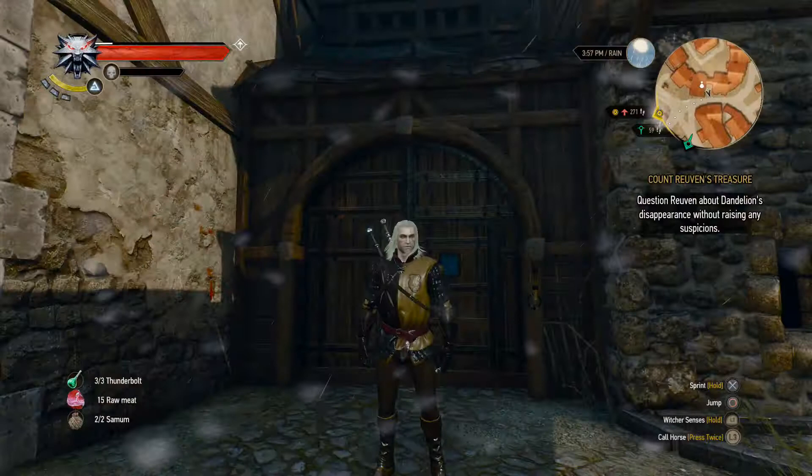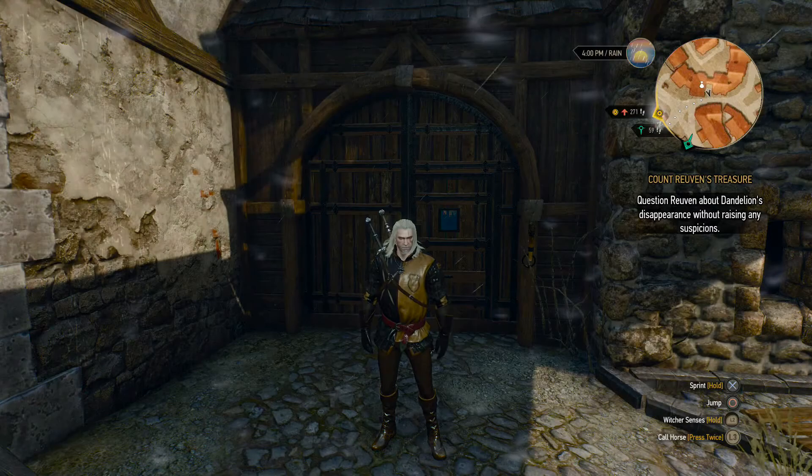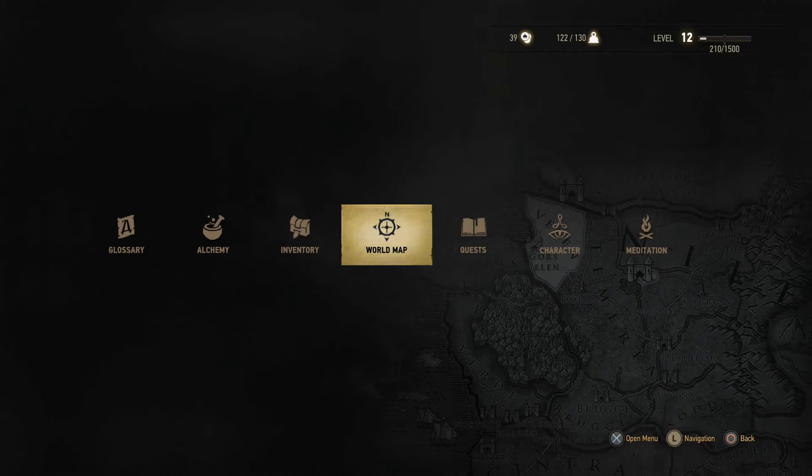Izzy here! Time for The Witcher 3! Alright. If you're looking to carry more weight, part 3, there is another inventory increase by 100.